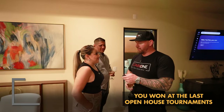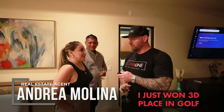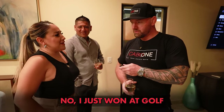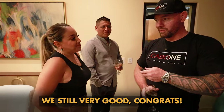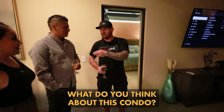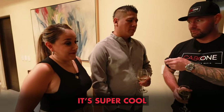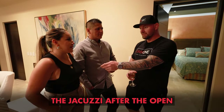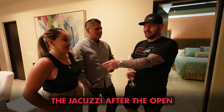¿Qué piensas sobre esta casa? — Está muy bonita, muy padre. La vista está increíble en la noche también, y el jacuzzi — sí, el jacuzzi es lo mejor.